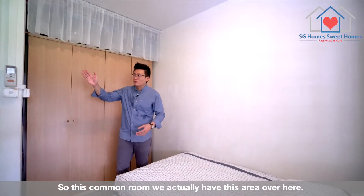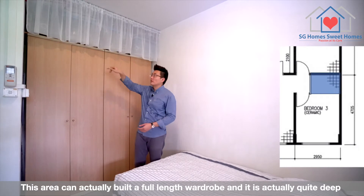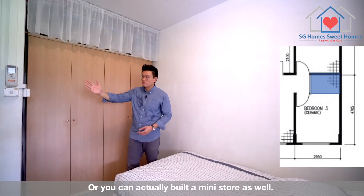So this common room actually has this area over here. This area can actually fit a full-length wardrobe and it's really quite deep. Or you can actually build a mini store as well.